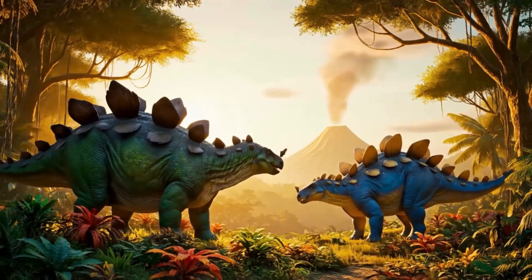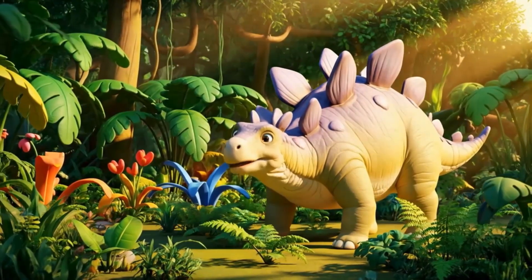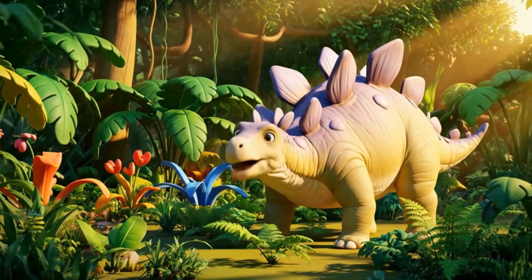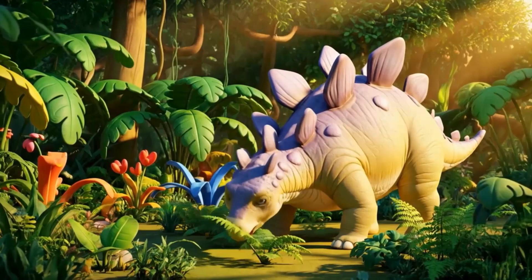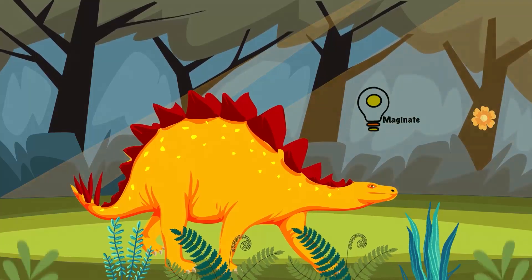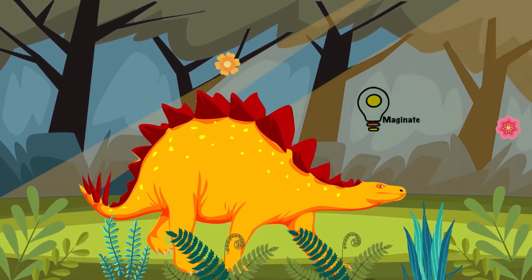It technically wasn't the brightest dino in the Jurassic jungle. As an herbivore, the Stegosaurus only ate plants. Meal time included snacking on low-growing ferns and shrubs using its beak-like mouth. It had a powerful tail with four long spikes called a